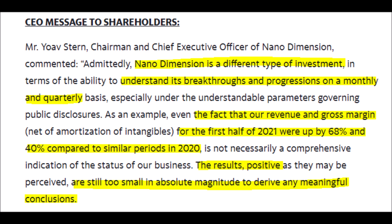The CEO of Nano Dimension also directly addressed retail and institutional investors, noting that NNDM is a different type of investment. Even though Nano Dimension increased their revenues and gross margin by 68% and 40% from 2020 respectively, the CEO is still not impressed with these results because he thinks that these increases are still too small.